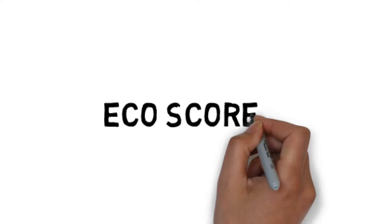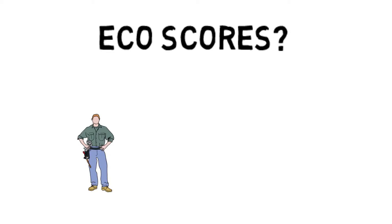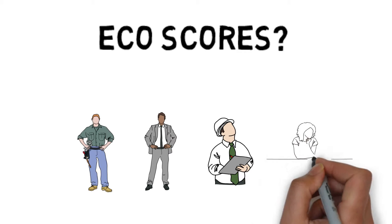Are you dealing with eco-scores? In the next five minutes, I'm going to explain how our service can help you and your business, whether you're an installer, managing agent, domestic energy assessor or social landlord.